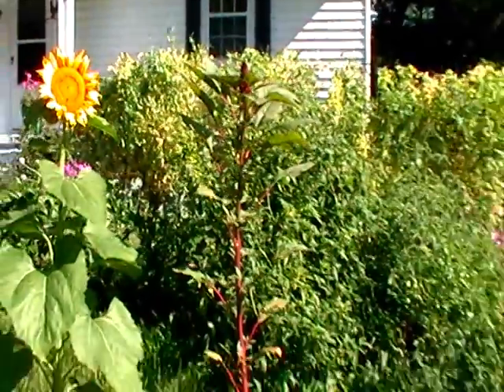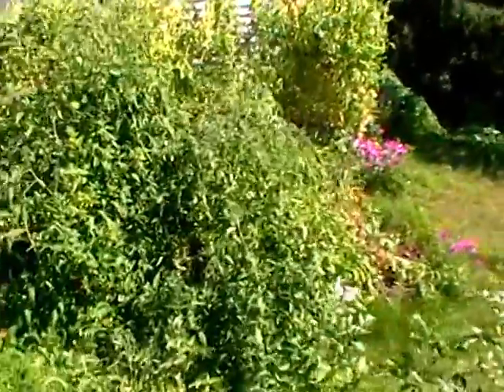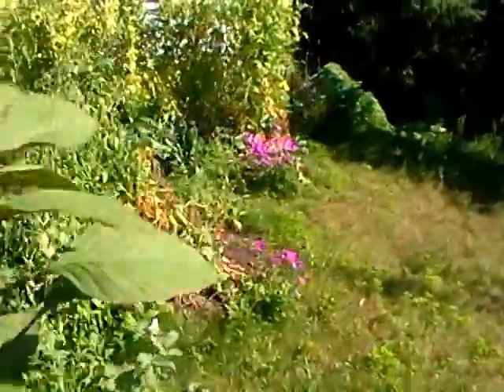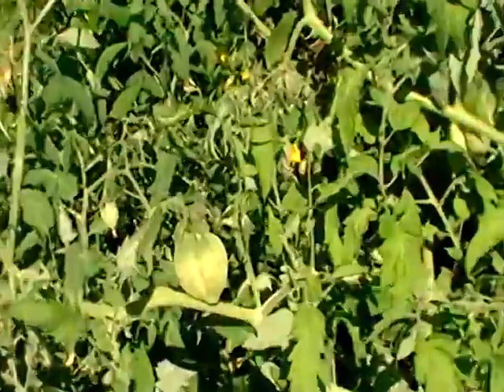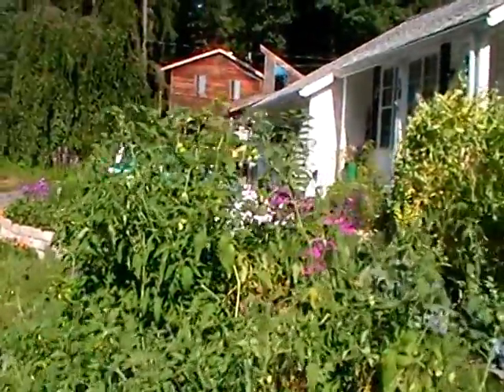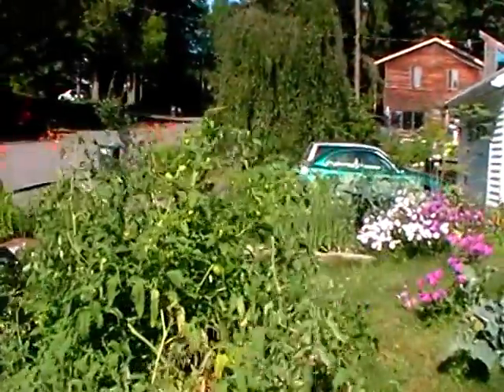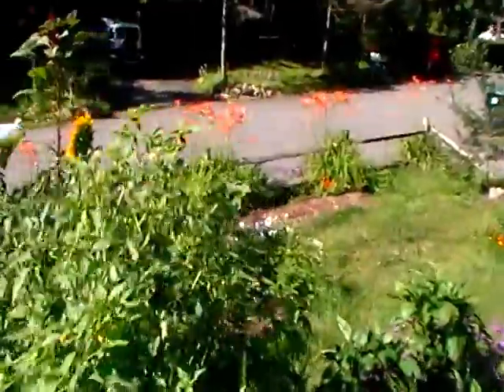Behind the amaranth and the potatoes are tomatoes. So our nightshades are all in rows in the front here. The baskets have kind of fallen down but you can see the tomatoes there. These are the paste tomatoes — we're making sauce out of these. Behind the tomatoes are tomatillos, kind of a Mexican tomato, great for tomatillo or green salsa.